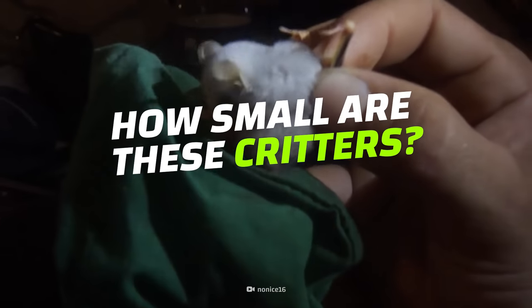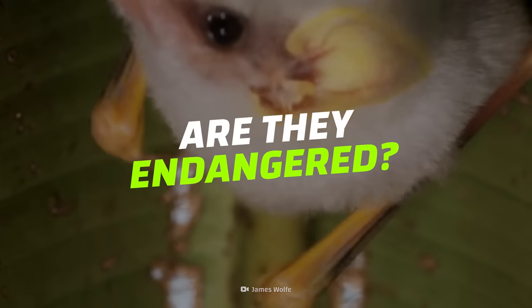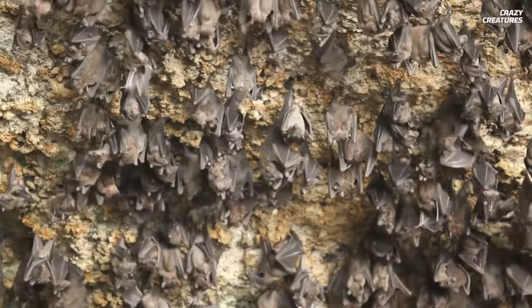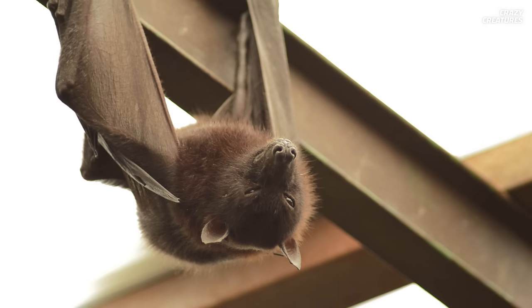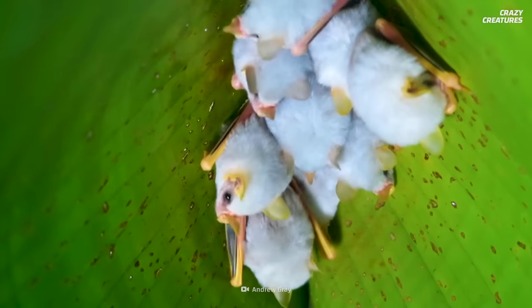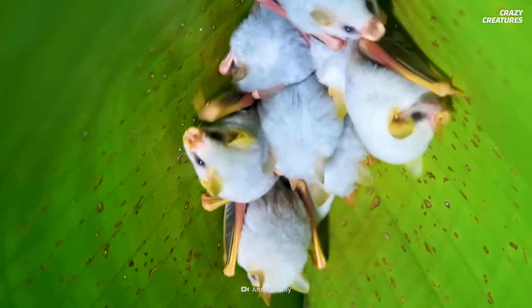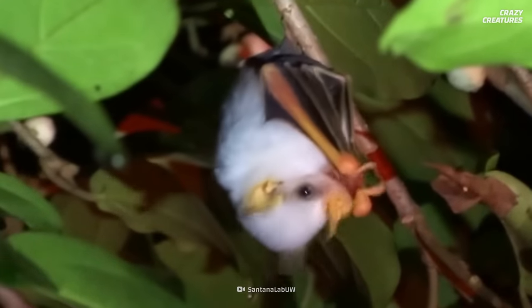How small are these critters? Where do they live? And are they endangered? Honduran white bats are one of the two white bat species among the roughly 1,300 bat species. Typically, other bats are brown or black. The Honduran white bats are also one of the smallest frugivore bats, meaning they eat only fruit. Specifically, they only eat figs.